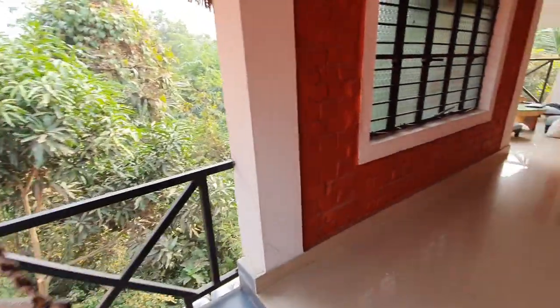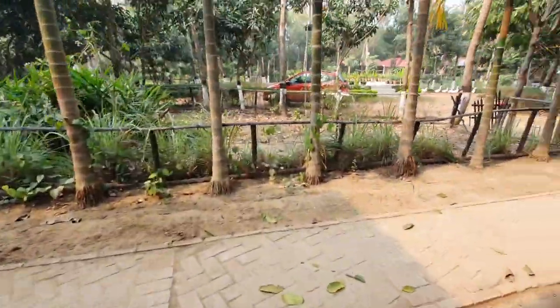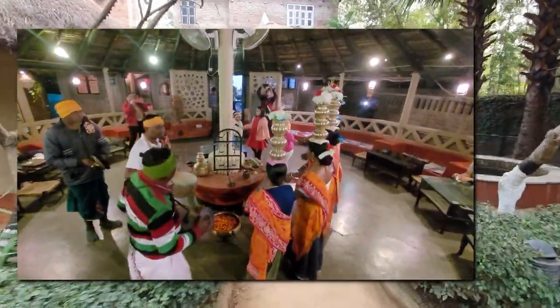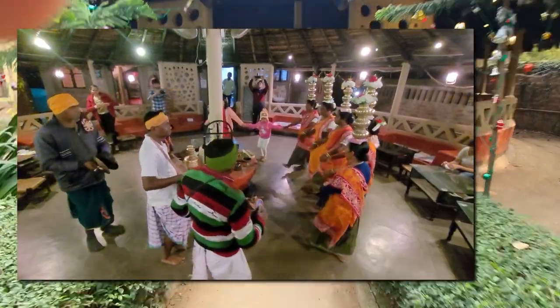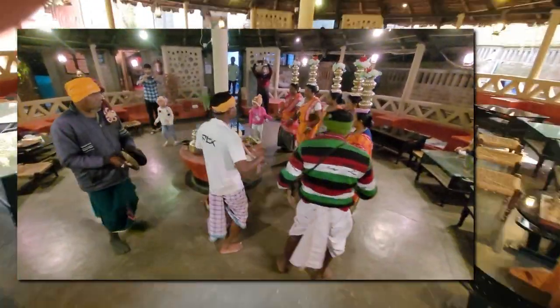There are a couple more cottages as you go up, making up the 13 total cottages, and you exit on the other side via round stairs. At the platform you can enjoy some local dance from the local tribe in the evening during winter.